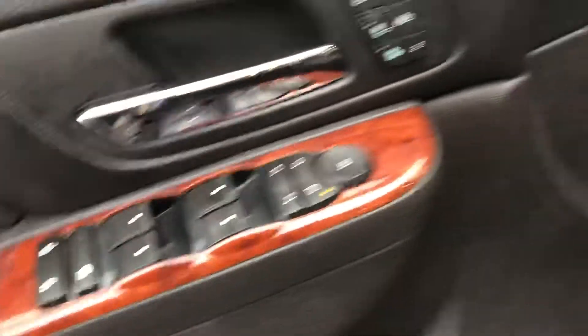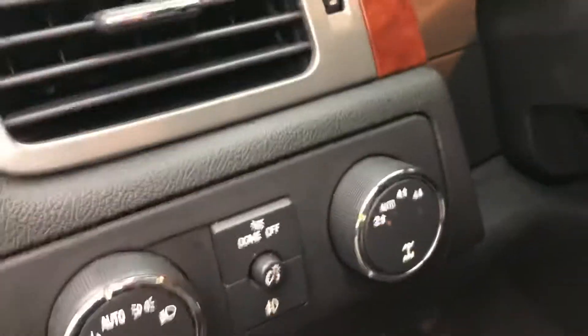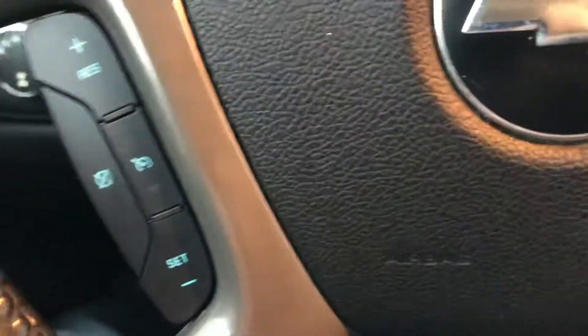We also have air conditioned seats for the summer. Wood grain surrounds, power locks, windows and mirrors. Auto headlights, and automatic or selectable four wheel drive.